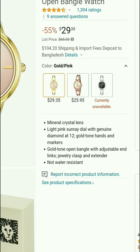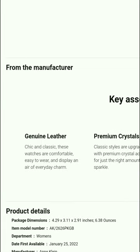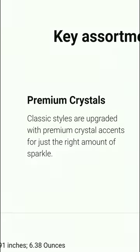It features 12 golden hands and markers, a golden open bangle with adjustable int links — jewelry class with an extender. Note that this watch is not waterproof. It has a genuine leather design — chic and classic. This watch is comfortable and easy to wear, displaying an air of everyday charm.